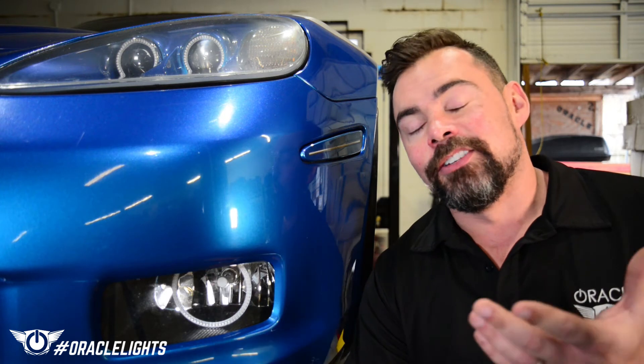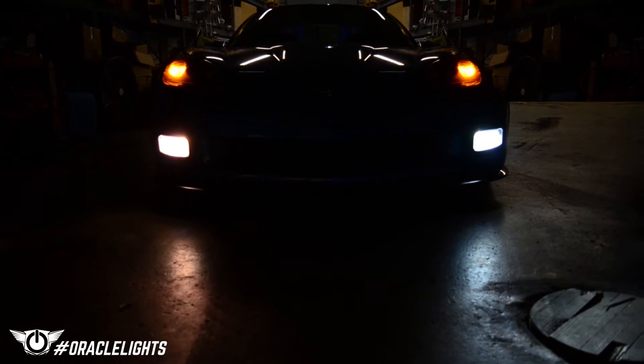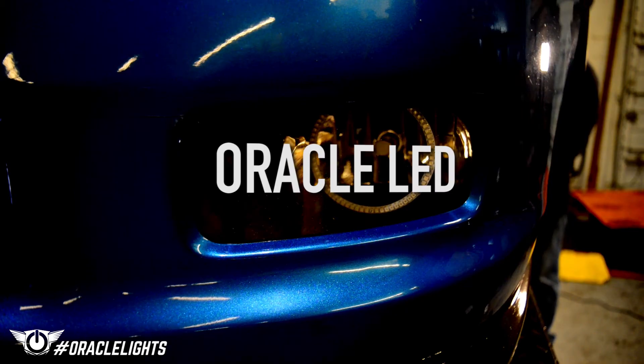As you can see, the installation is really straightforward even for a novice, and these bulbs give you a big difference in your nighttime visibility without blinding oncoming traffic.